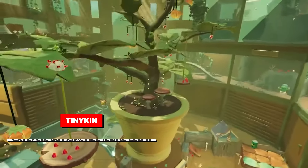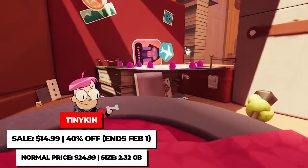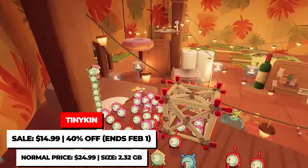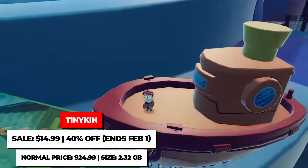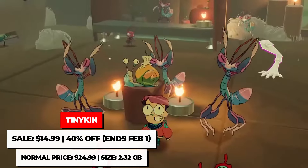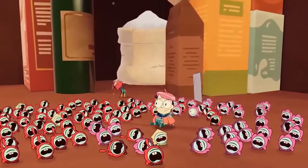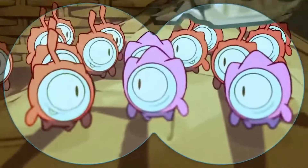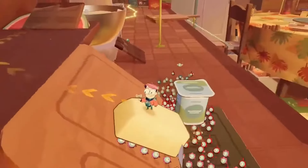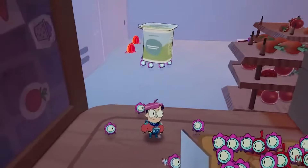Let's be honest, Tinykin totally has those Pikmin vibes going on. For example, you find yourself in a house where everything seems gigantic, kinda like Pikmin, and you end up controlling and guiding a group of tiny creatures to help you with their abilities to create paths and solve puzzles, again just like Pikmin. What separates this from the Pikmin games is this is actually more of an action platformer than a strategy game.